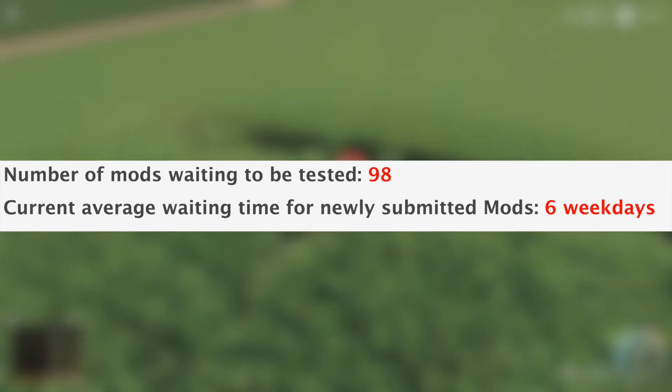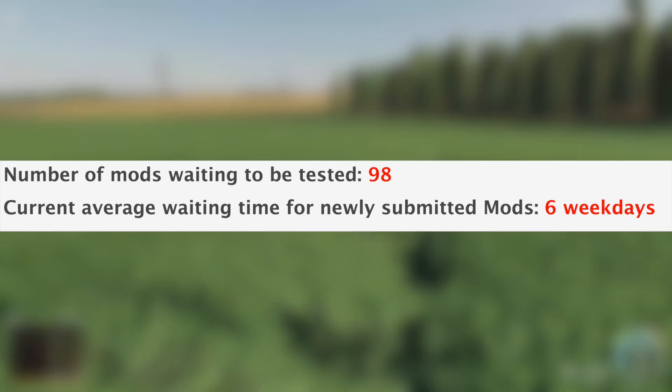With all that being said, we still have 98 mods sitting and waiting to be tested, and the current average waiting time for newly submitted mods is six weekdays.